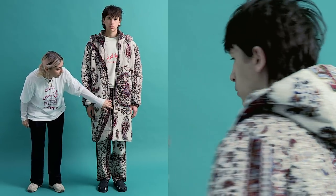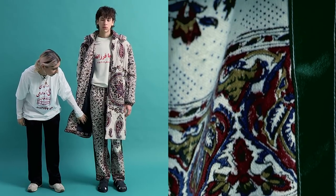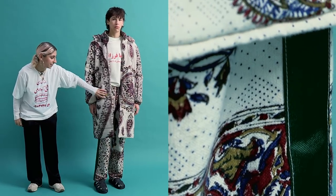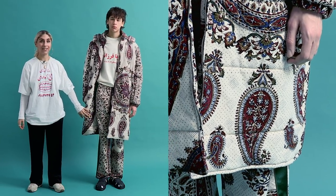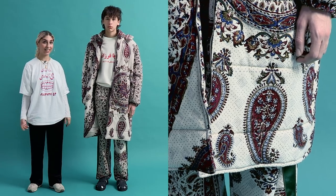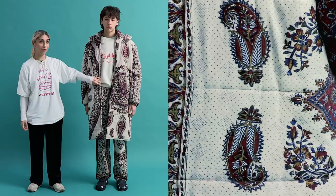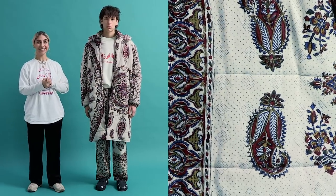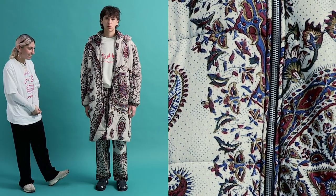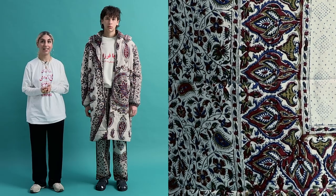Underneath we also have the trousers, which are also still kind of crazy. I mean, if this full look was out in the street, it's definitely one that you can't miss. And I guess the print itself is something that people will recognise as being me. If anybody saw this piece, they'd say that that's Priya Farzadeh.